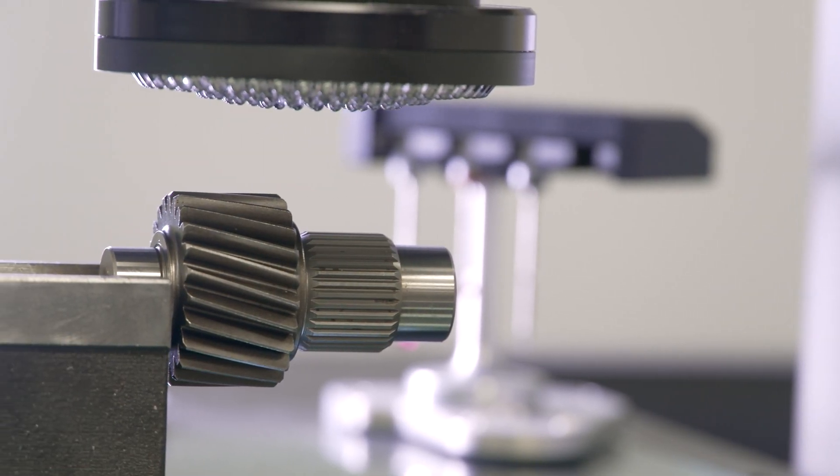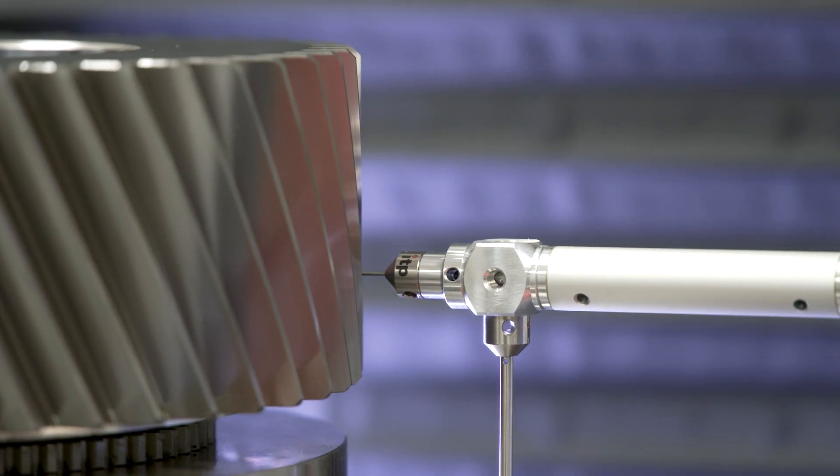We were looking at another competing brand machine, and the more we looked at the Helios, what they offered on that machine satisfied more what we were looking for.